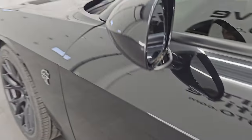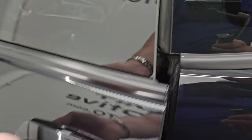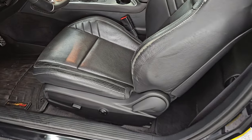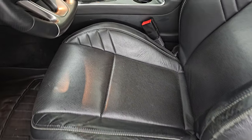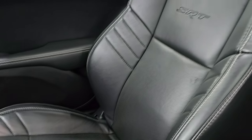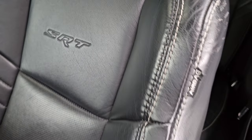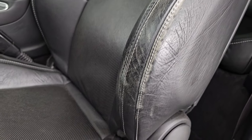It does have the heated power mirrors with blind spot monitoring. Enter-and-go system — just have to have the key fob in your pocket and it'll automatically unlock. Inside, you get the Laguna leather seats. Seats are in pretty nice shape — you get SRT embossed into the backrest. It's really a soft touch leather. There is just a little bit of wear on the bolster, but no rips or anything.